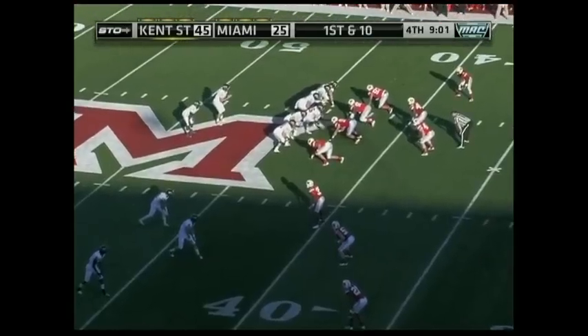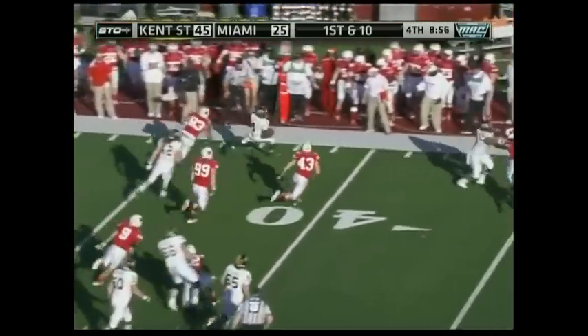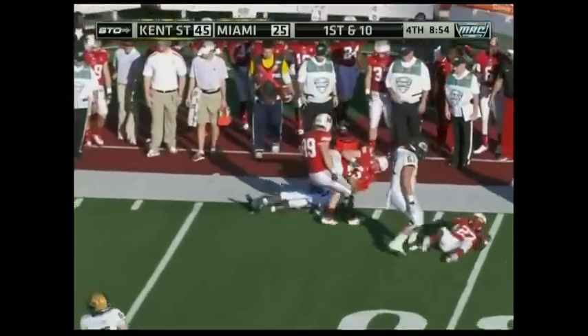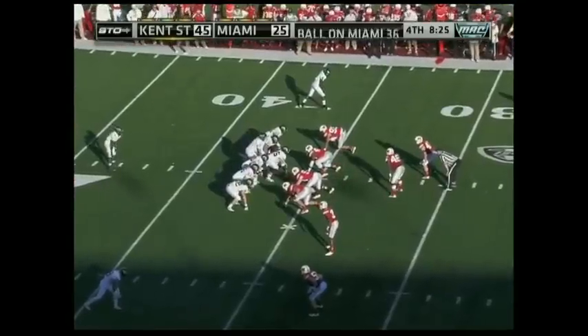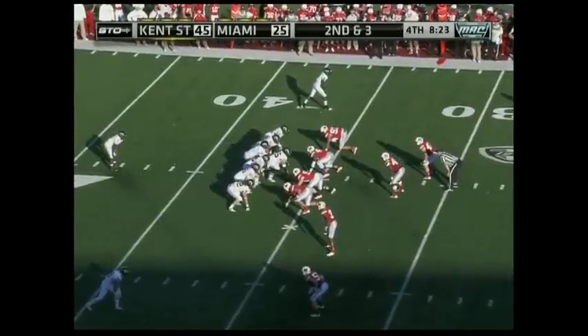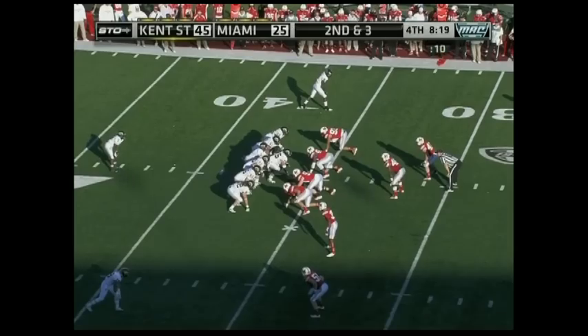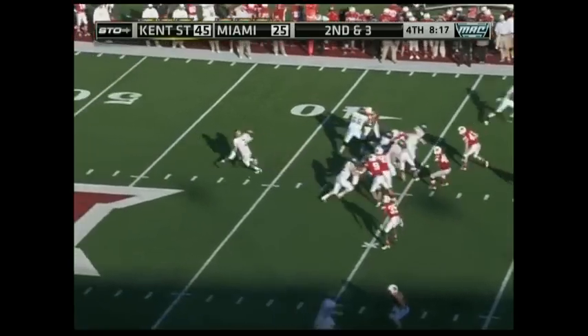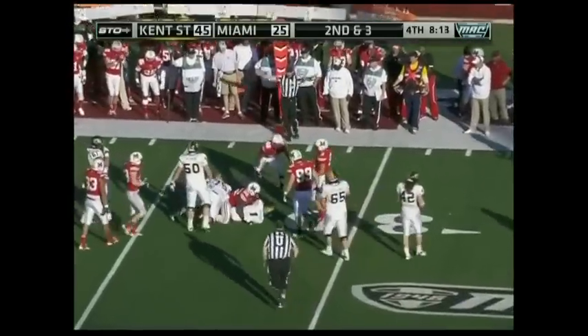Here's Archer coming on the outside with the handoff, and he slipped down around the 35-yard line past the defensive back. Second down and three at the 36. Spencer Keith letting that play clock run down inside 10 seconds, hands it off to Archer, and Archer close to the first down marker.